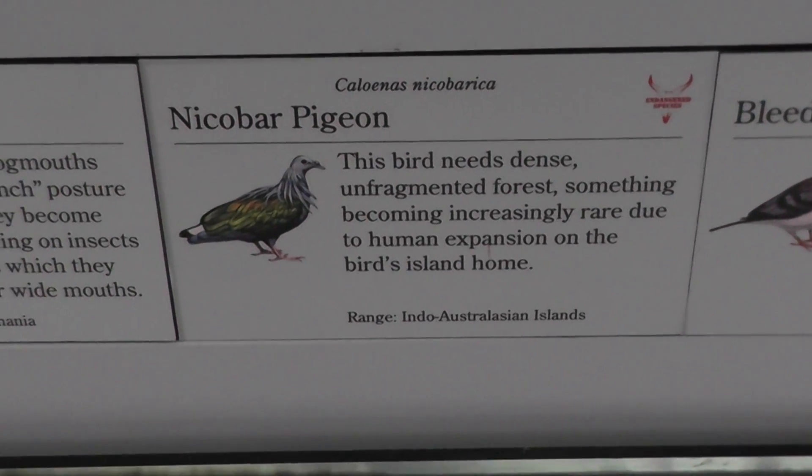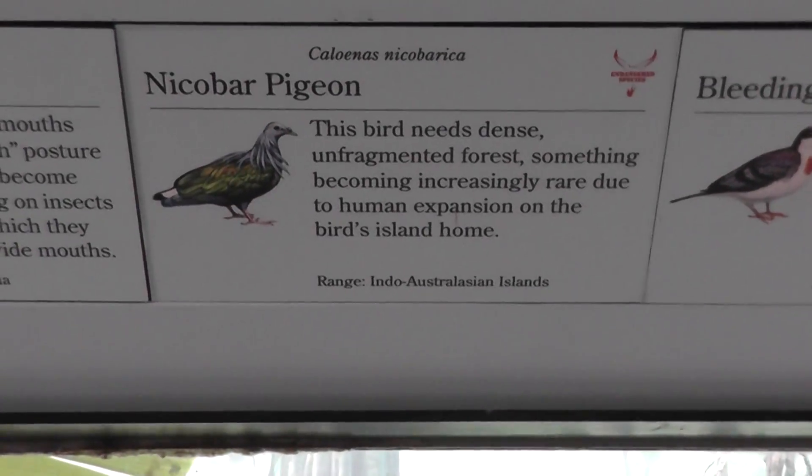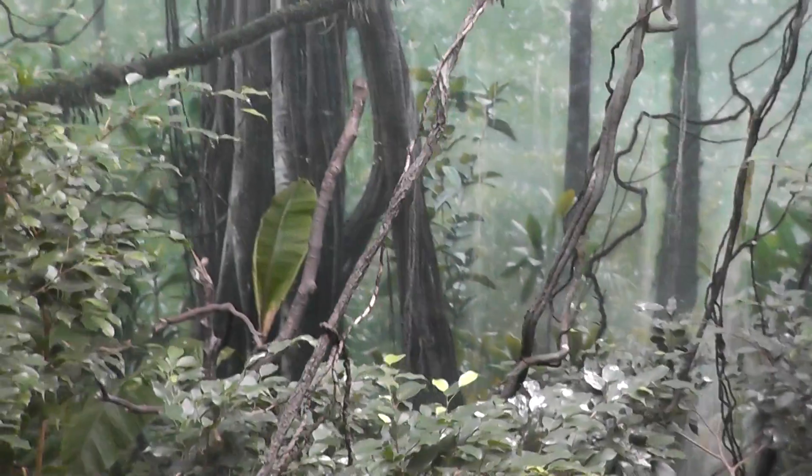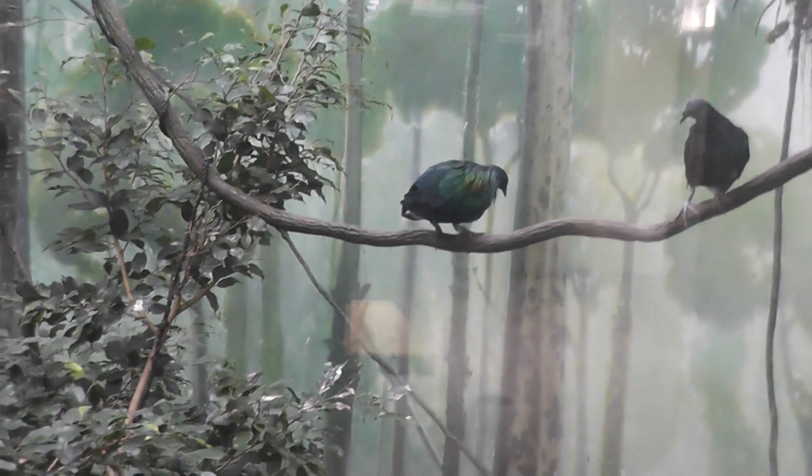Okay, here we are on location at the Bronx Zoo, the Nicobar Pigeon, World of Birds. Alright, so we'll move around the rainforest here, looking for the Nicobar Pigeon.